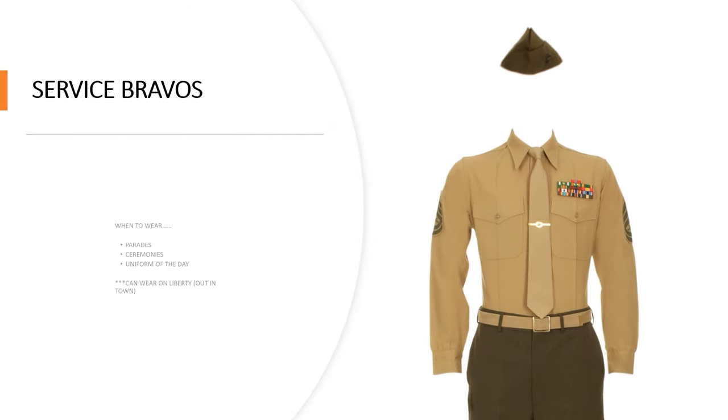Next you have the Service Bravos winter variant. When to wear them: parade ceremonies and uniform of the day. You can wear this out in town on liberty. We personally wore this one a lot in my unit because they required us to wear it while on duty. You're basically going to wear this one when it's wintertime.